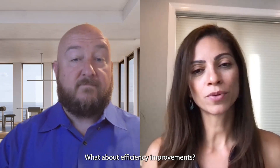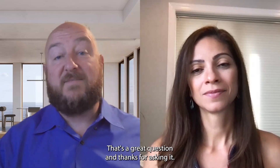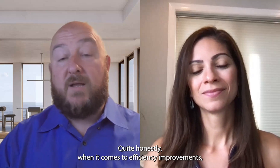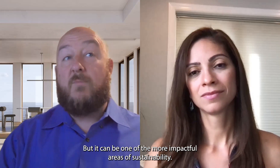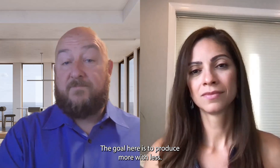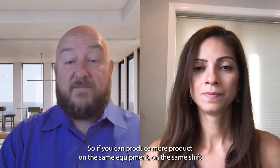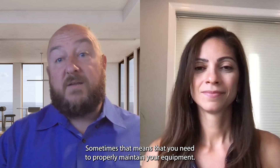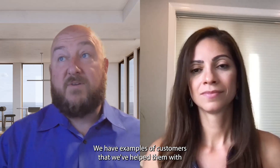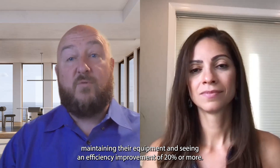Mariana: What about efficiency improvements? How can that contribute to a more sustainable production line? Brian: Quite honestly, when it comes to efficiency improvements, it's easily overlooked — but it can be one of the more impactful areas of sustainability. The goal here is to produce more with less. If you can produce more product on the same equipment, on the same shift, on the same floor space, then you're miles ahead. Sometimes that means you need to properly maintain your equipment. We have examples of customers where we've helped them with maintaining their equipment and seen an efficiency improvement of 20% or more.